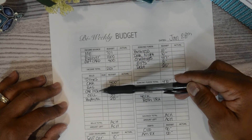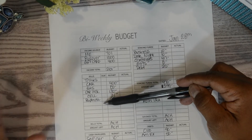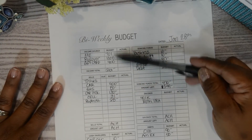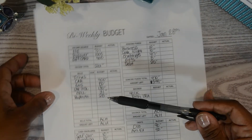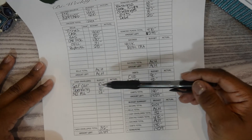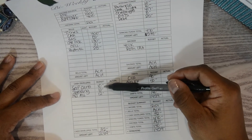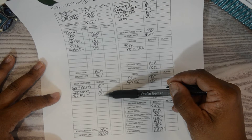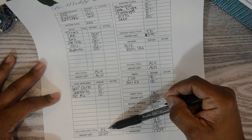Items like tithes, car, gas, car insurance, cell phone, and my daughter Patton's allowance are typically drafted out automatically before I start budgeting, which is why I have 'ACH' listed there. For my cash envelopes: self-care gets $10, spending gets $10, and MJ's allowance — my son — gets $12, for a total of $32.